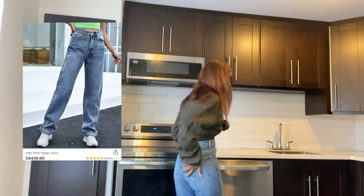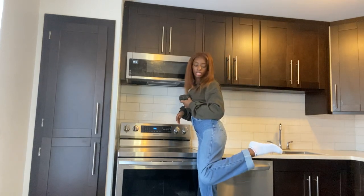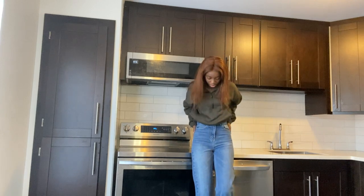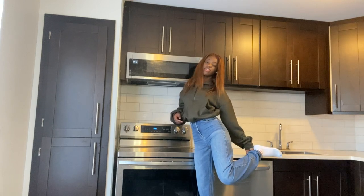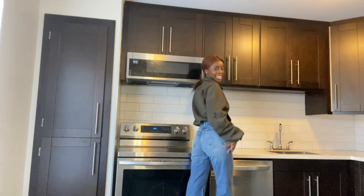First thing I got from Shein are these jeans. I wanted a baggy pair of jeans — I took an extra small, but maybe a small would have been nice. I'm not mad though, because they actually fit me perfectly. I wanted a baggy fit from the start; I didn't want it to be tight, but it kind of just looks good and it's cute. I also got leather pants.